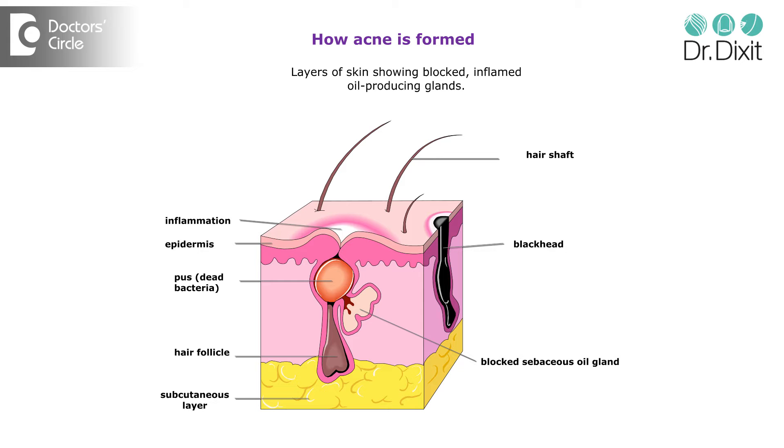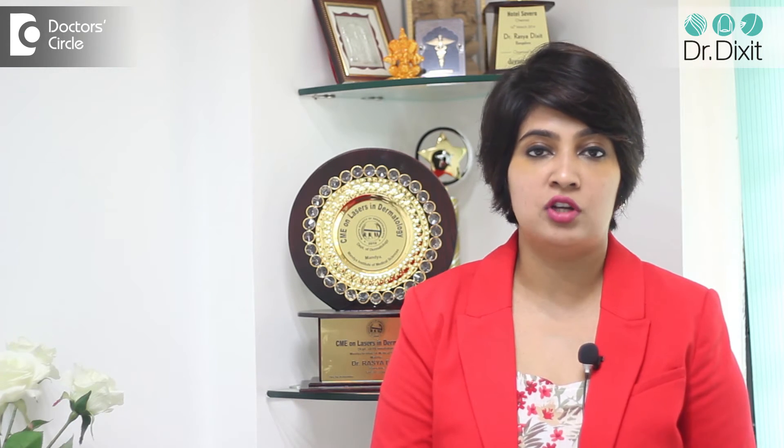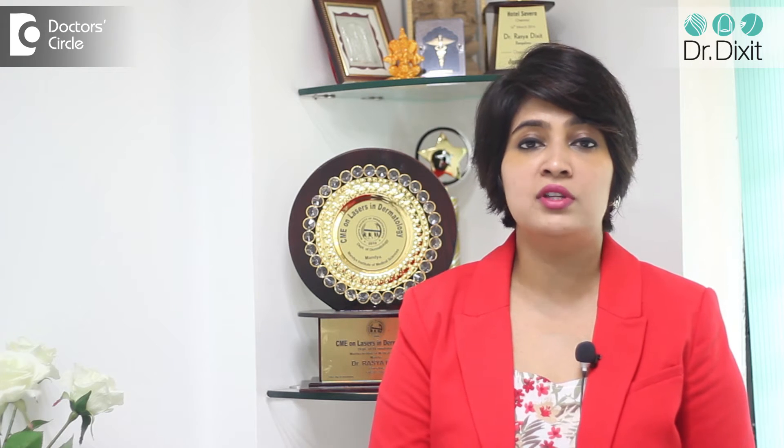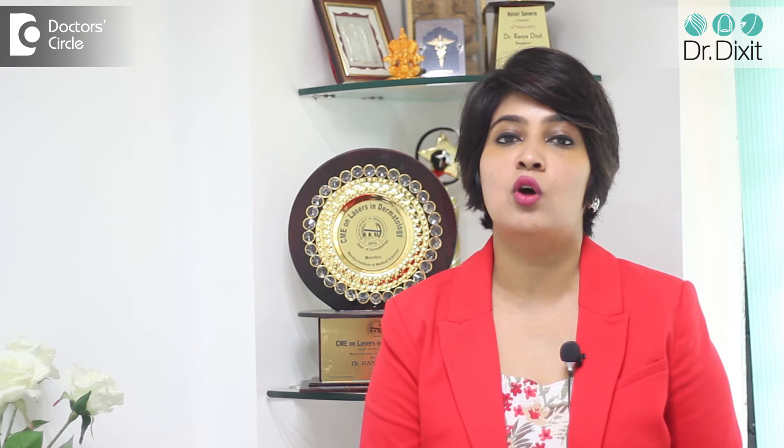One of the most common side effects which happens with isotretinoin use is the lips become dry and they tend to chap and peel, and the skin as well tends to become dry. This is one of the most common side effects, and if we do not experience it, we feel that the dose of isotretinoin is not adequate enough.